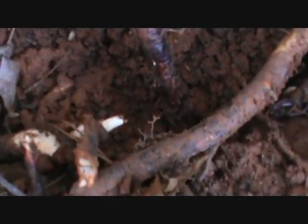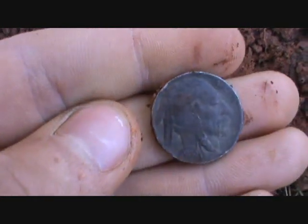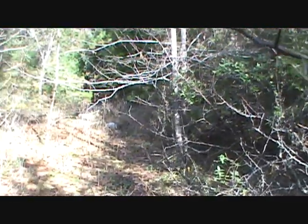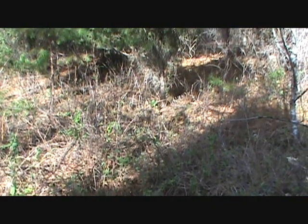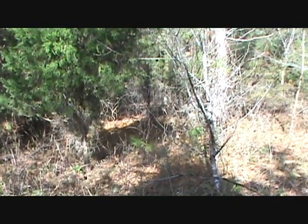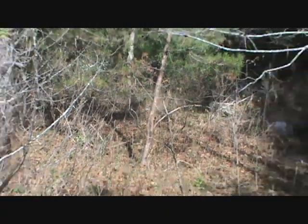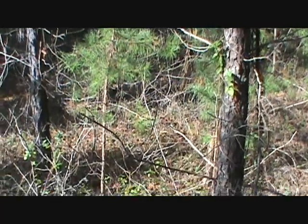That's a nice Buffalo nickel — amazing! What year is it? 1935. That's a good year. This place has a lot of trash for a fairgrounds — beer cans and pieces of aluminum metal off roofs or siding. This is where a concession stand used to be, according to the 1960 map. I had it marked on my GPS, but nothing good lately.